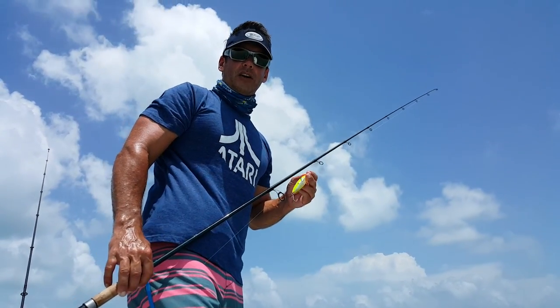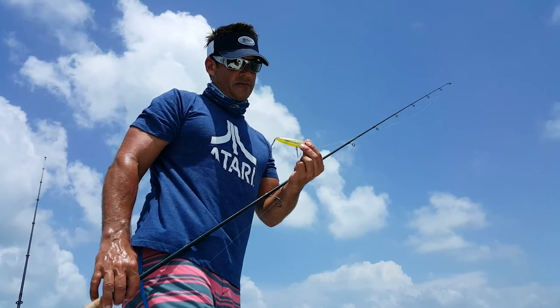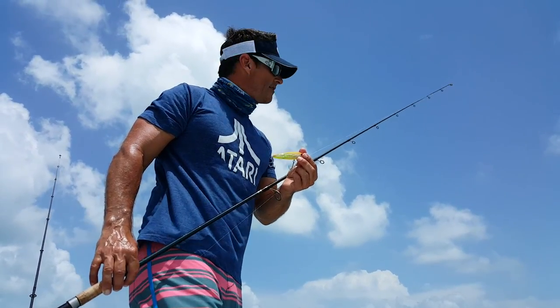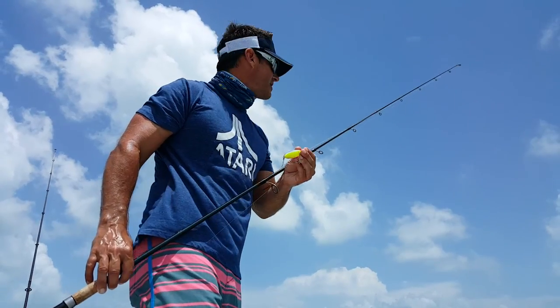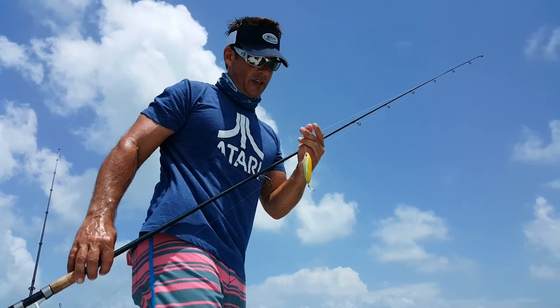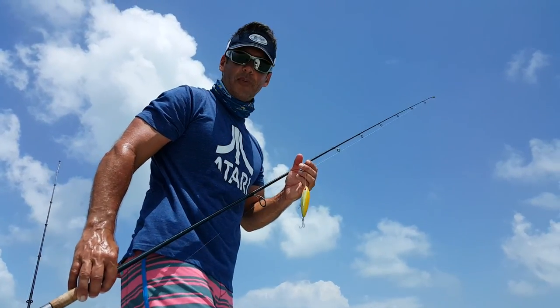Hey guys, Peter Miller here. I'm down at Hawks Cay in the Florida Keys and I'm fishing for Jack Crevalle on some topwater. We got a little school of them out here and I can't even get this thing in fast enough. If I didn't want to catch one I couldn't bring it in fast enough - these guys are ravenous. Got about three or four right now. Let's take a look - follow me along, I'll take a cast and see if I can walk this lure across the surface and get another bite.